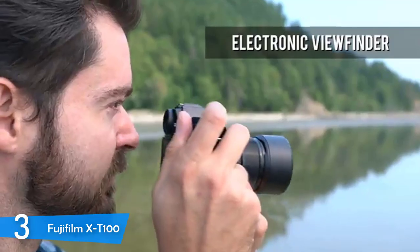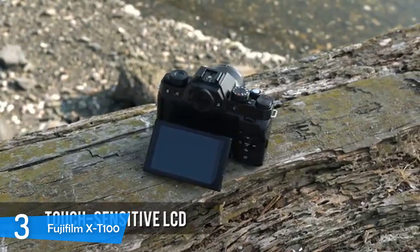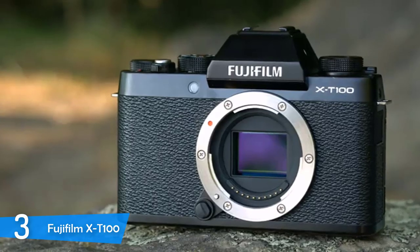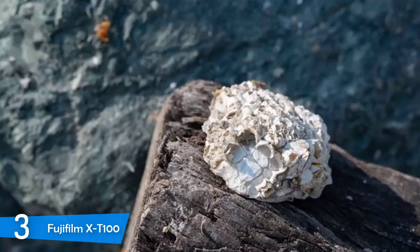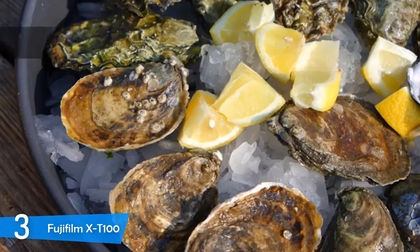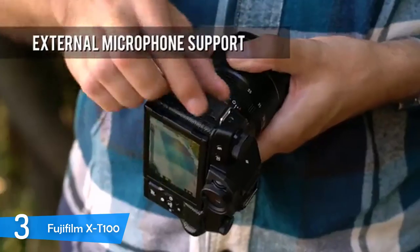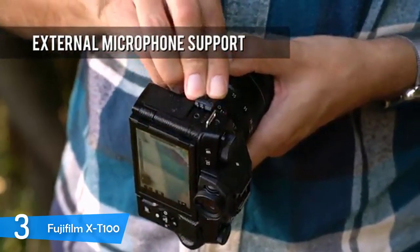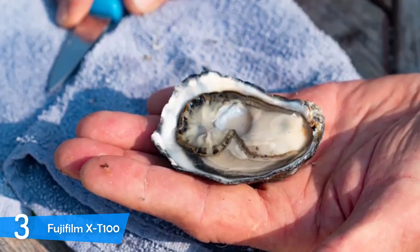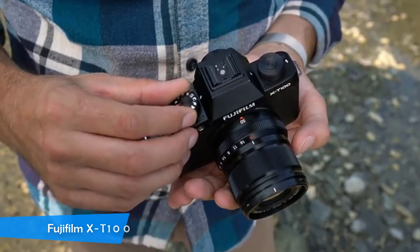The Fujifilm X-T100 is packed with a sophisticated 91-point autofocus system with a phase detection setup that makes it pretty fast and accurate regardless of the light conditions. It has a 24MP APS-C CMOS sensor that delivers amazing photographs with plenty of detailed sharpness and Fujifilm's trademark colours. There are also excellent film simulation modes such as vivid mode or classic chrome mode that delivers a moody retro look. The Fujifilm X-T100 is also capable of shooting excellent video with tons of detail and sharpness.